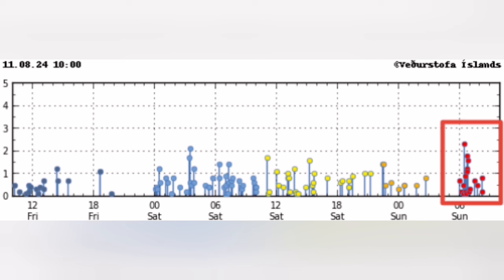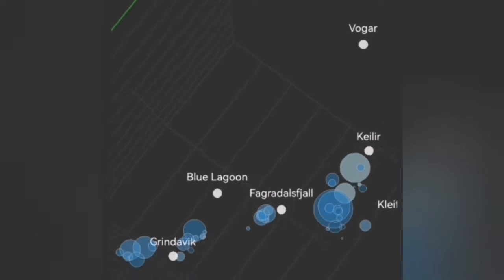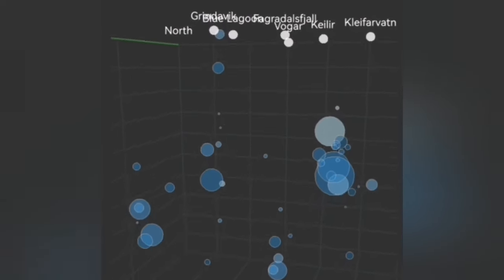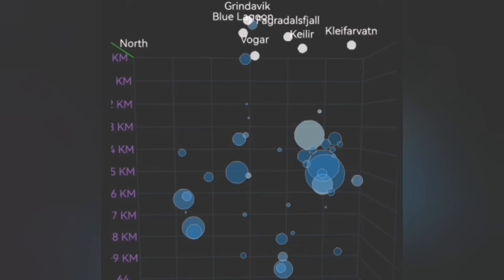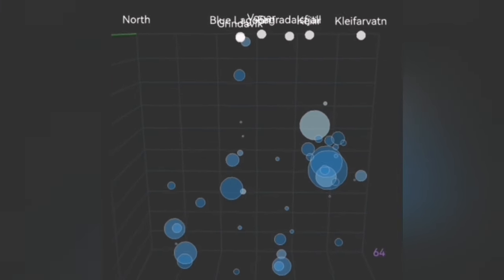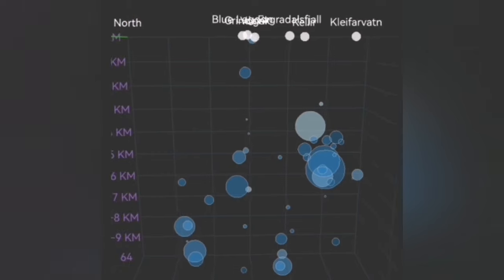It's interesting that at this time we also had a one-kilometer depth earthquake on the ground zero in Grindavík. That's the area where we are expecting an eruption at any moment, related to another volcanic system called the Svartsengi volcanic system.